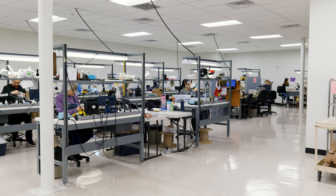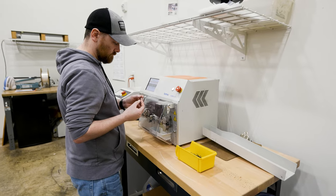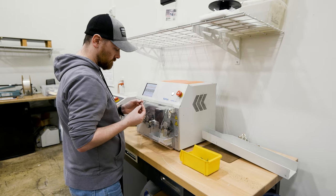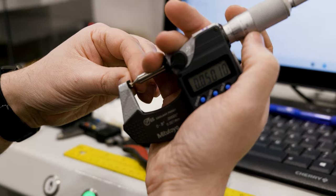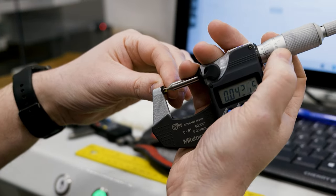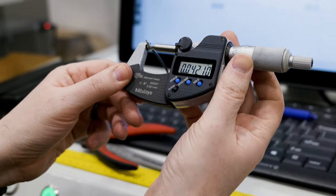Thanks to our rigorous and thorough quality control process, the process begins with our incoming quality assurance team. We inspect all wire and cable with calibrated equipment to measure the wires for accuracy.